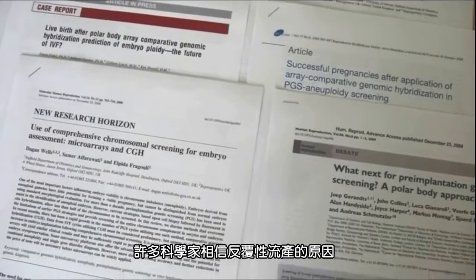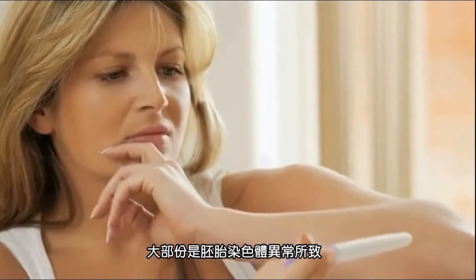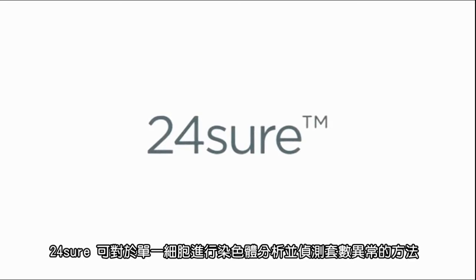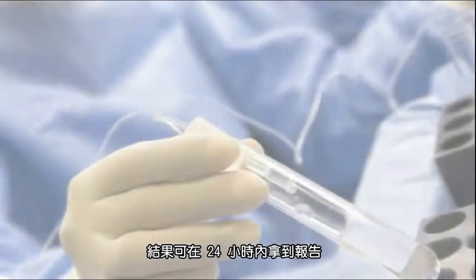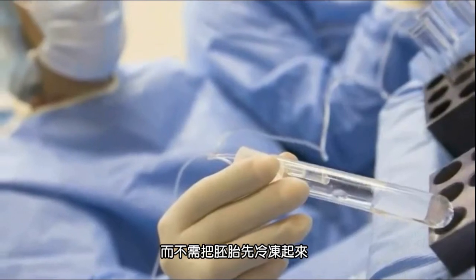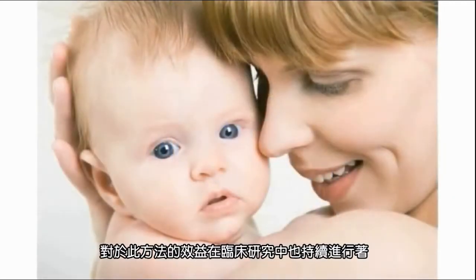Many scientists believe that a major cause of recurrent miscarriage and infertility is when an embryo has an abnormal number of chromosomes, a condition termed aneuploidy. 24-sure is a new approach that can be used to detect aneuploidy by screening all the chromosomes in a single cell. Results are available in 12 hours, which means that 24-sure may be used within a fresh cycle of IVF without the need for embryo freezing. 24-sure is now offered by many fertility centres in the UK, Europe and beyond. Clinical studies to quantify the benefits of this approach are ongoing.